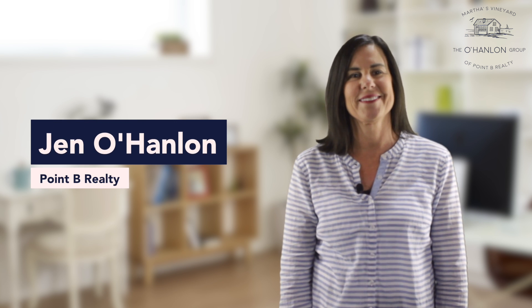Connect with me for more information about how to arrange for a home inspection on the island. This is Jen O'Hanlon with Point P Realty. Thanks for tuning in.